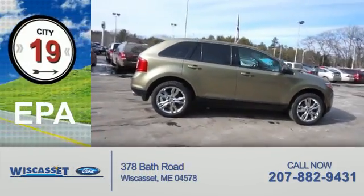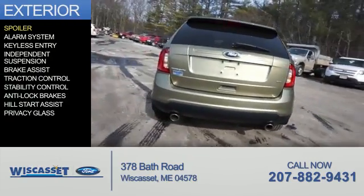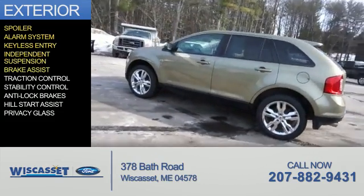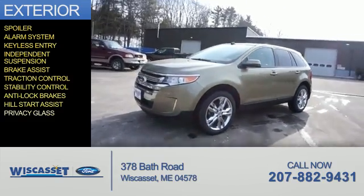Great fuel efficiency saves you money by requiring fewer trips to the gas station. The features include a spoiler, an alarm system, keyless entry, independent suspension, brake assist, traction control, stability control, anti-lock brakes, hill start assist, and privacy glass.